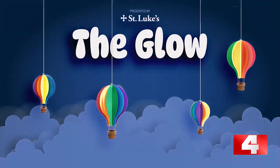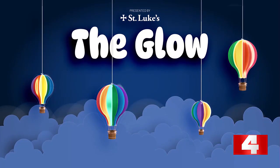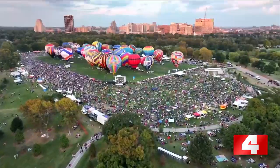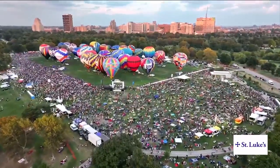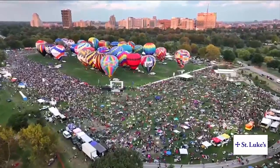You're watching The Glow, presented by St. Luke's. What a great night in St. Louis and for St. Louis. Friends, The Glow is happening.